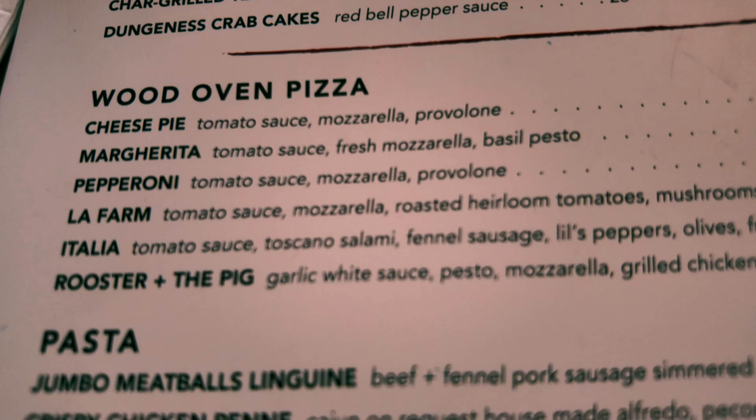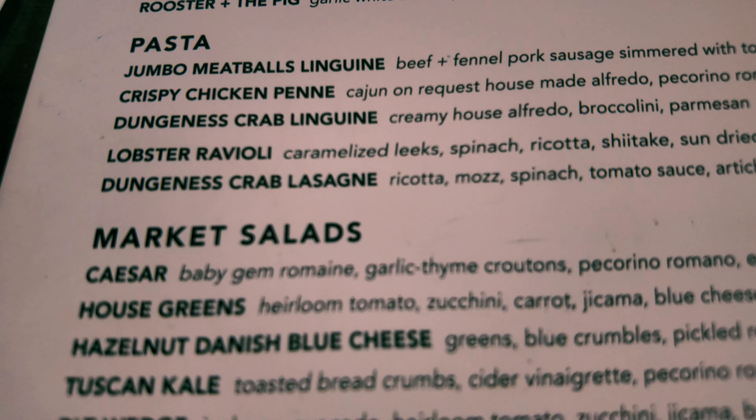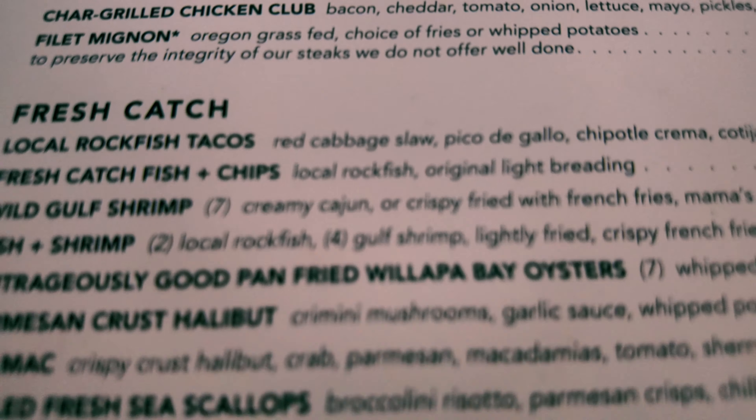Welcome to Lincoln City, Oregon, where we're going to be spending the next few days showing you everything you need to know about vacationing here, especially during spring break.